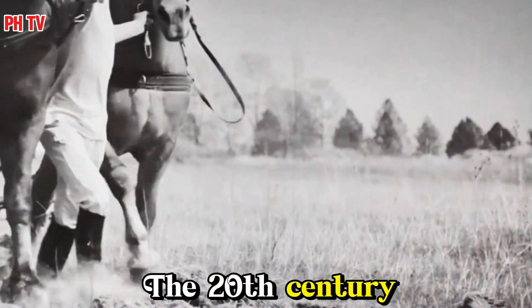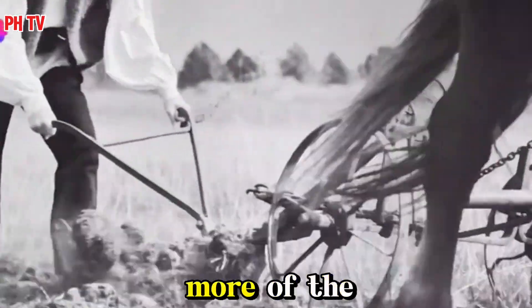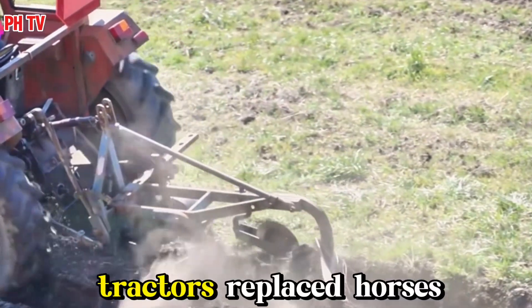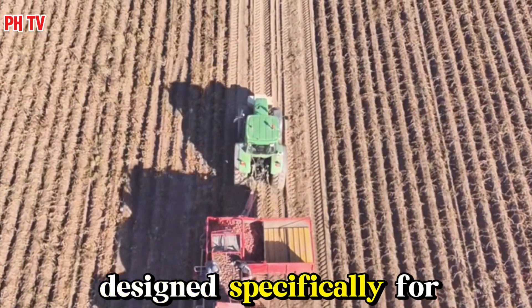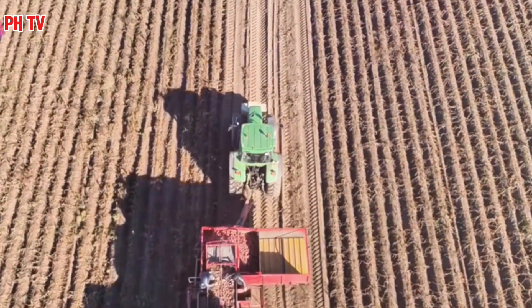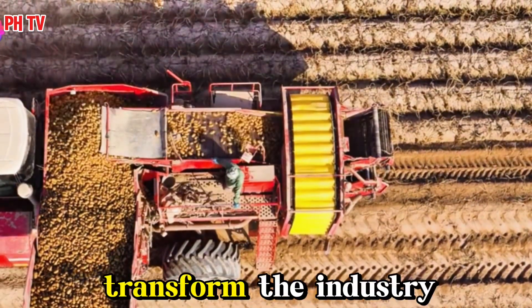The 20th century brought about a sea change in agriculture, with machines taking on more and more of the heavy lifting. And potato farming was no exception. Tractors replaced horses and specialized equipment emerged, designed specifically for the unique challenges of harvesting this underground crop. Enter the potato harvester, a marvel of engineering that would transform the industry.